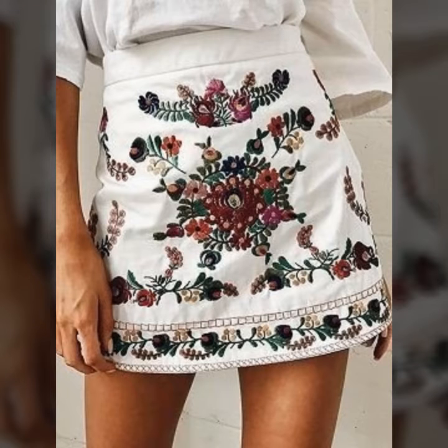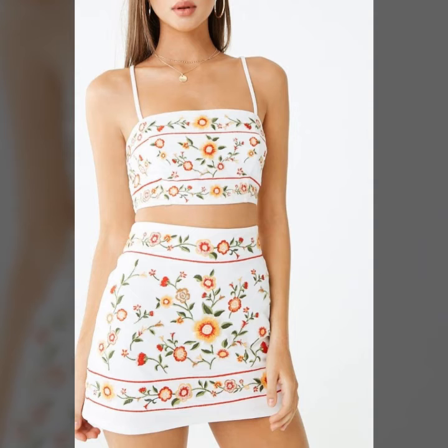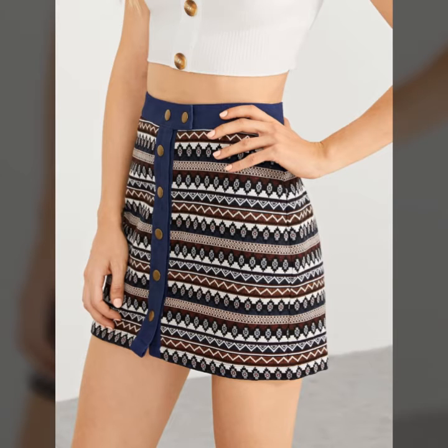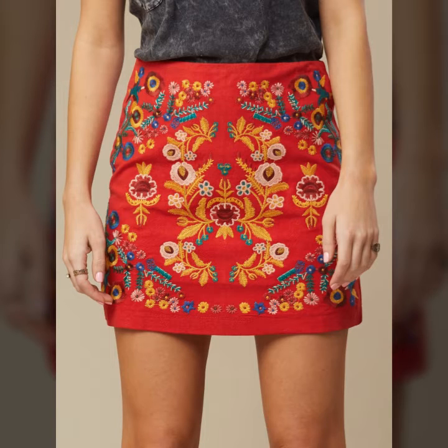Hello friends, welcome back to my channel. I hope you are all well. Today I will show you a very stylish and beautiful collection. In this video, my entire collection is on mini embroidered skirts. You will see the stunning designs of mini embroidered skirts — these are very classy and very stylish.